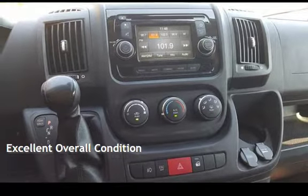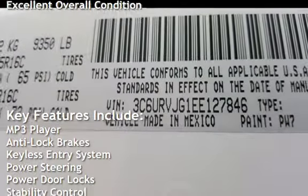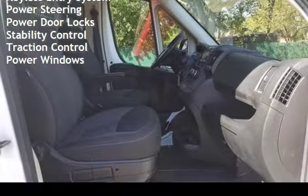This vehicle is in excellent overall condition. Key features include: MP3 player, anti-lock brakes, keyless entry, power steering, power door locks, stability control, traction control, and power windows.